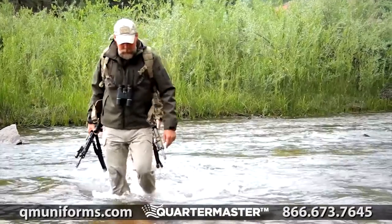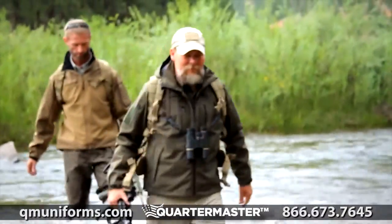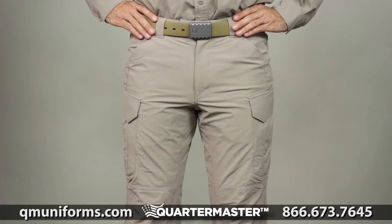These high performance quick dry pants offer unprecedented functionality, speed, and durability. This is the 5.11 Traverse Pant.